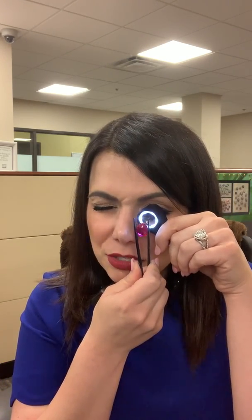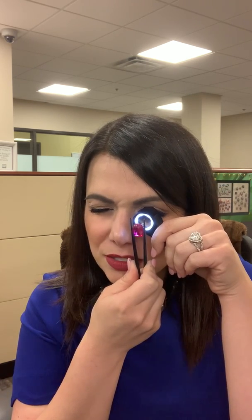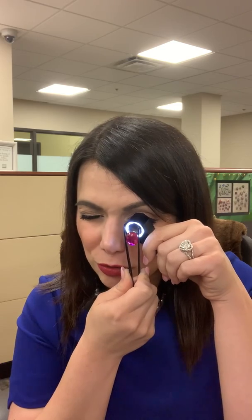Two things are interesting here. Number one, the facet edges seem a little bit abraded, which might mean it's glass — red glass is commonly used to simulate natural gemstones. And I also see some curved striations, which is very important. We'll talk about that in a minute because it can be a great sign that what you're looking at is corundum — which, of course, is both sapphire and ruby. Ruby is just the red variety of corundum.